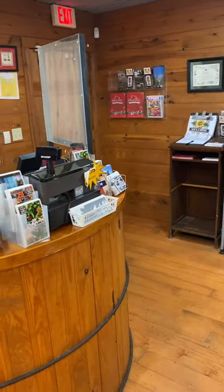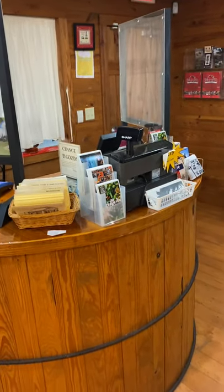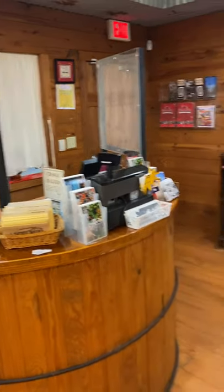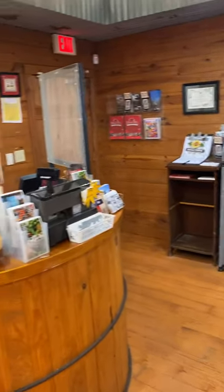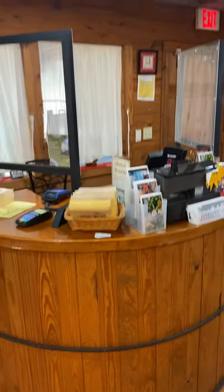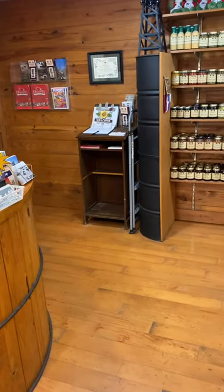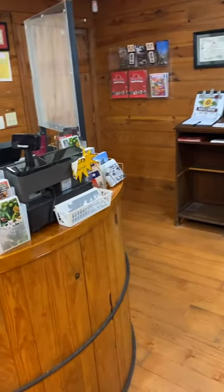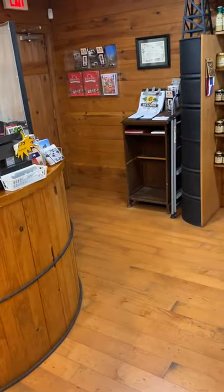So again, Spindletop, Gladys City, Boomtown — this is the gift shop, and we just want to see you. So come out and have a good time out here. We're open 10 to 5, Tuesday through Saturday, 1 to 5 on Sunday. Last admission is at 4:20. Admission is cheap. Come and see us.